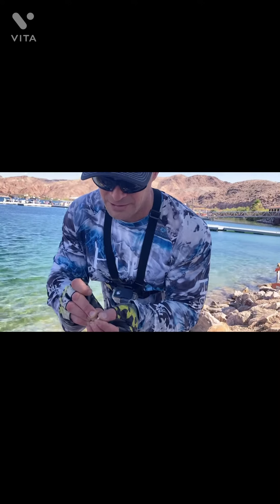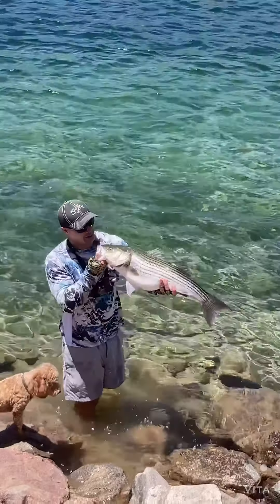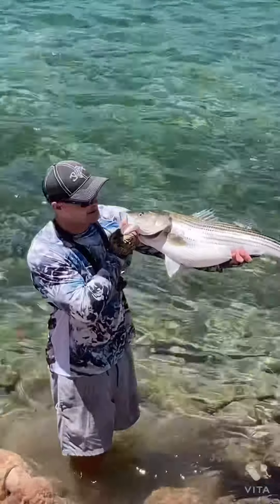Alright guys, see that — 1362. That's not bad. We thought it was a little bit bigger than that, but that'll do. We're gonna go let this bad girl go. We'll be shore fishing for big stripers — time to fish JC, everybody!